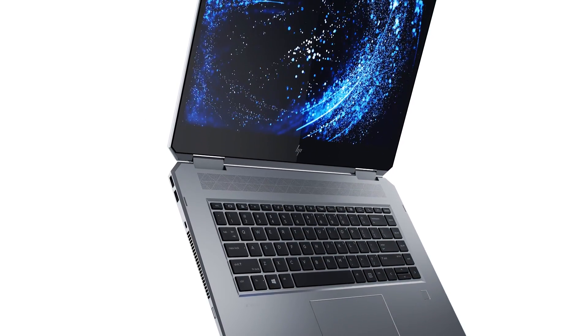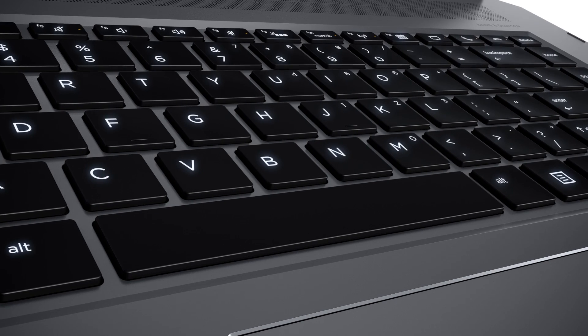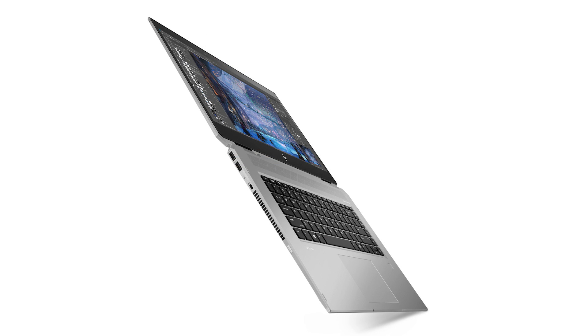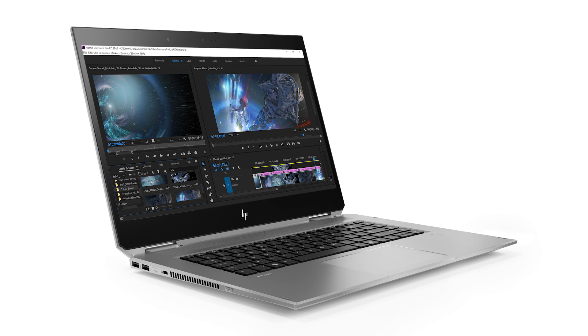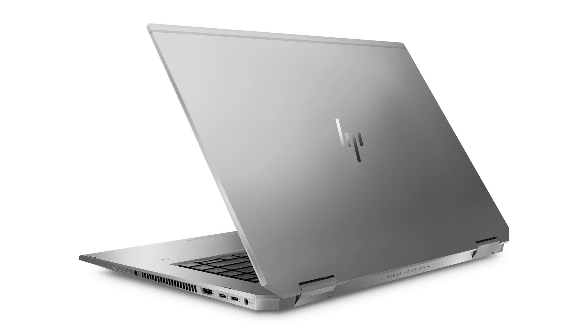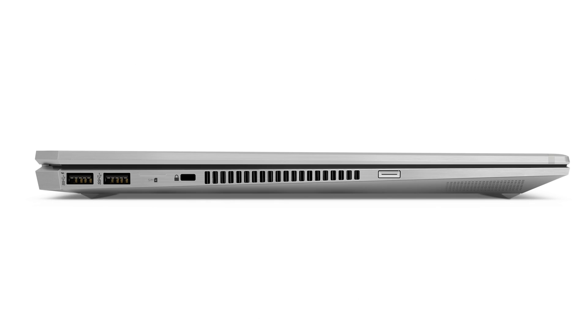The HP ZBook X360 is a brand new addition to the ZBook line and is, according to HP, the world's most powerful convertible PC. Designers and artists, especially those involved with digital painting and sculpting, will be enthusiastic about this machine. It delivers professional-grade speedy performance that can handle advanced high-resolution graphics and multimedia applications thanks to its Intel Xeon hexa-core processors, anti-glare DreamColor display that you can paint and draw on, and NVIDIA GPUs, a crucial ingredient for 3D animators and artists.